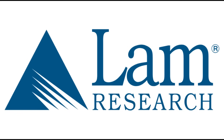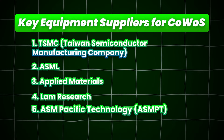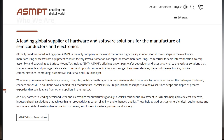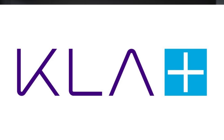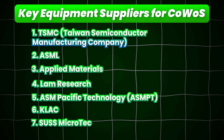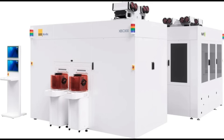Next is Lam Research, which provides etching and deposition equipment used in the creation of silicon interposers and the TSVs — through-silicon vias — required for CoWoS packaging. Next is ASM Pacific Technology, a leading supplier of wafer assembly and packaging equipment, including tools specifically designed for advanced packaging technologies. Then there's KLA, which offers inspection and metrology equipment ensuring quality and precision in the CoWoS packaging process. Finally, SUSS MicroTech provides equipment for lithography, bonding, and metrology used in the CoWoS packaging process.